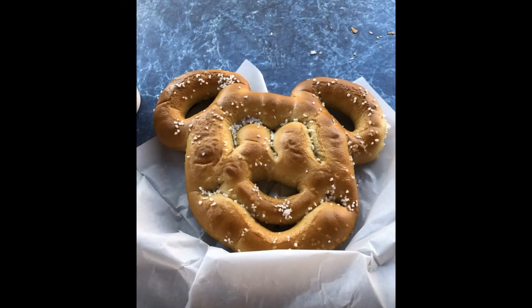I was really excited for this, so I had really high expectations, but it wasn't really that great. I've definitely had pretzels that are better. I mean, it was okay, but I wouldn't say that it's something that you absolutely must have.